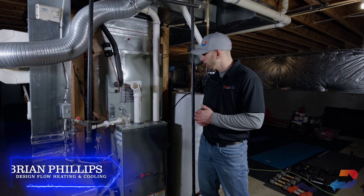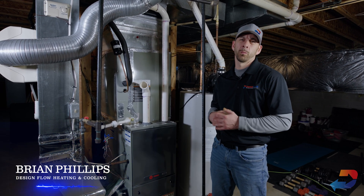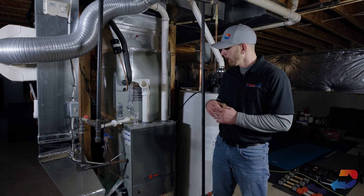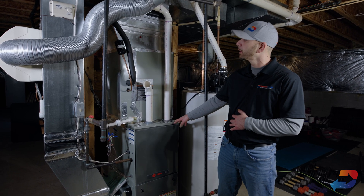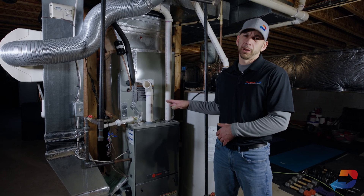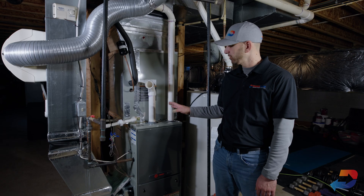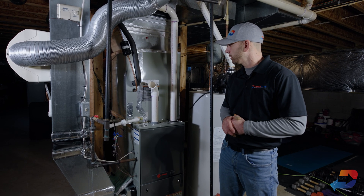Today we're on site at one of our client's houses, getting ready to do a two-zone, two-system geothermal conversion. This particular customer already has natural gas and they live right in the heart of Eldersburg, so what we're going to do is install what's called a hybrid heat pump. This customer decided to go the energy-efficient route with the geothermal.